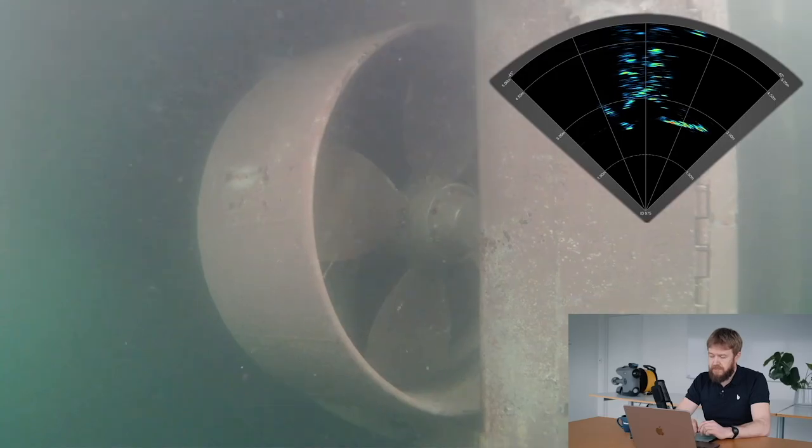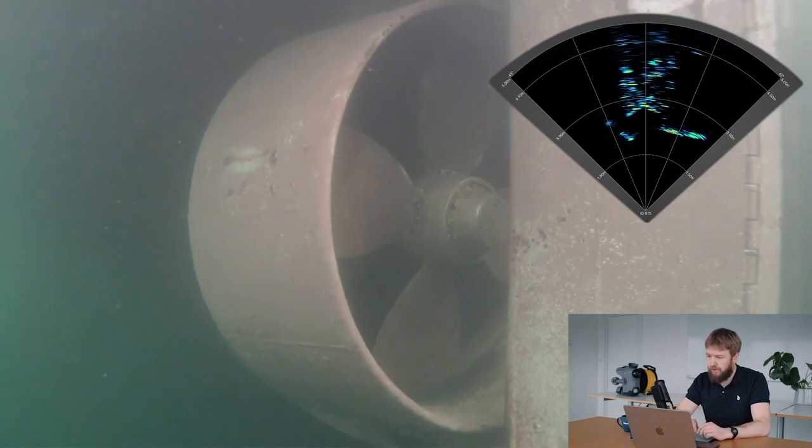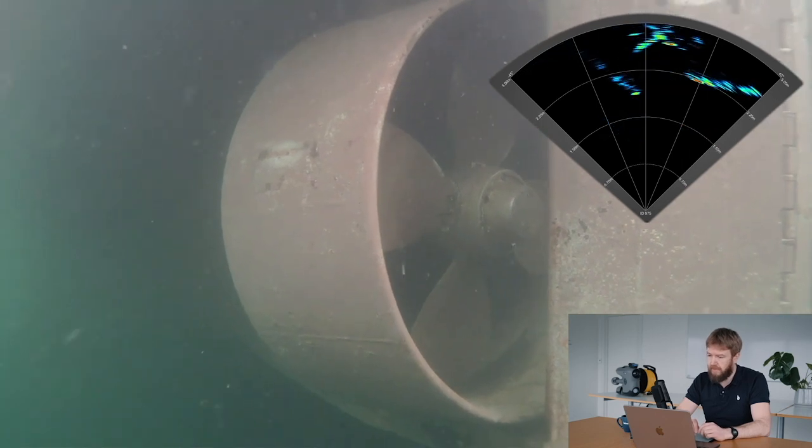Of course, now we have quite good visibility during these recordings, but typically in many commercial harbors the visibility will be quite poor.